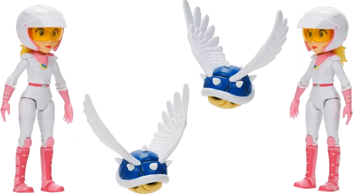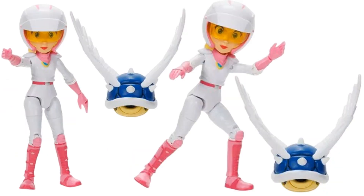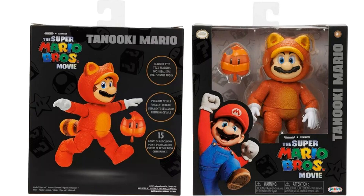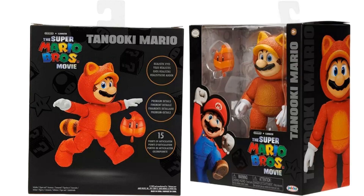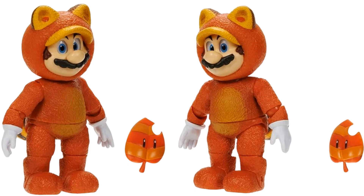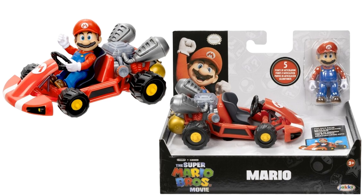She has a scarf around her neck and the visor down over her eyes — very nice. And then our Tanooki Mario, or Raccoon Mario. Whichever you prefer, it comes with a leaf and 15 points of articulation. Got the tail at the back. There's that tail, lots of articulation. You can see the ears hanging at the top, the leaf front and back — the eyes on it. Nice figure.